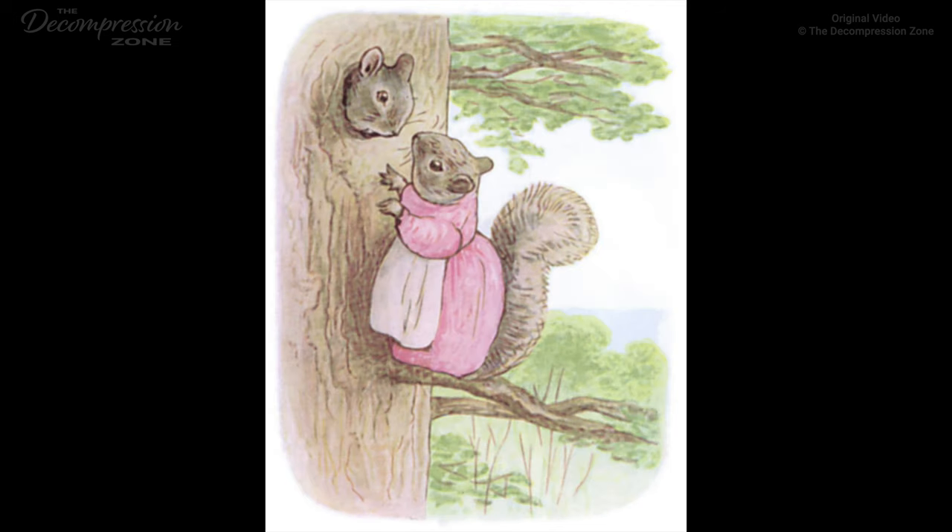Then Goody peeped in at the hole, and called down, 'Timmy Tiptoes, oh, fie, Timmy Tiptoes!' And Timmy replied, 'Is that you, Goody Tiptoes? Why, certainly!' He came up and kissed Goody through the hole, but he was so fat that he could not get out. Chippy Hucky was not too fat, but he did not want to come. He stayed down below and chuckled.